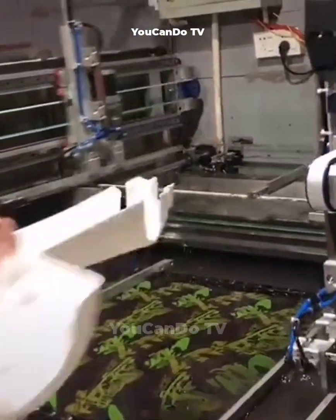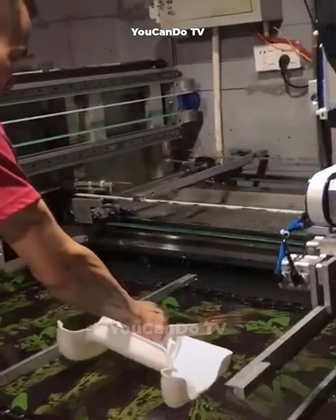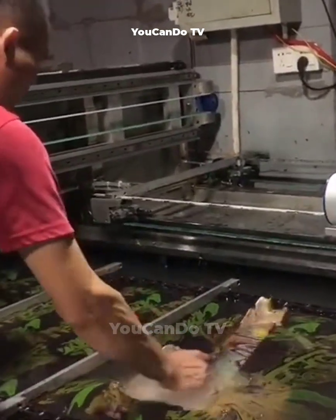After the plastic product is removed from the injection mold, it will be dipped into a chemical bath to create a pattern.